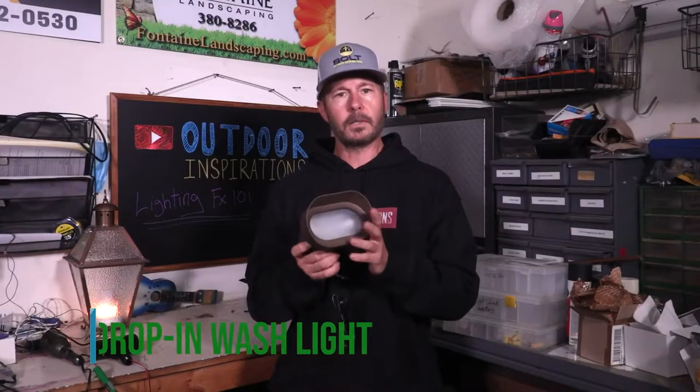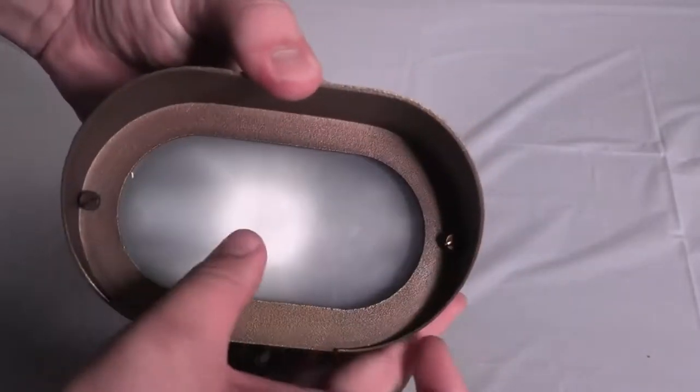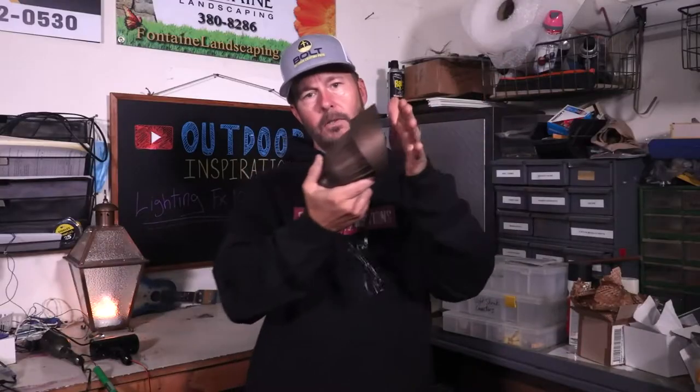This is an MR-16 fixture — that's the size of the bulb — and it'll give you a three-diode LED lamp. This is a typical wash light, another drop-in fixture, very heavy, made out of brass material. The faceplate comes off and you put your lamp inside. It can take a bipin, which is a smaller lamp, or you can put an MR-16 in this one. It has a nice frosted diffusion glass on the front to really spread the light out. This is great for signage and short spacing — you can be not too far away but get a wider area.